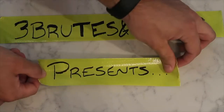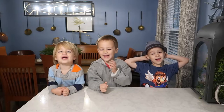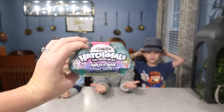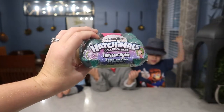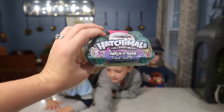Welcome to Freebooms in the Butte! Hi everyone! Welcome to the Hide and Seek Hatchimal! So this morning we're doing a special before school opening.